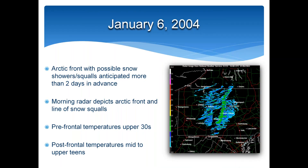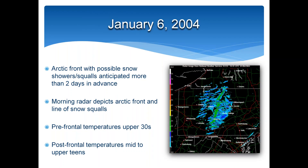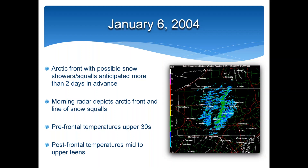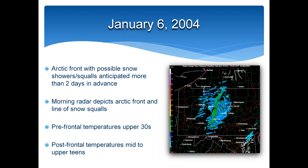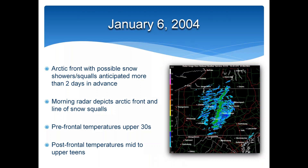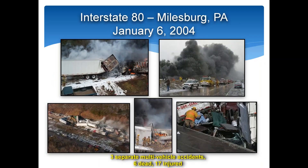A few years later there was another event that from a meteorological point of view was well anticipated. There was an arctic front with snow showers and squalls anticipated more than two days in advance. The morning radar depicted the arctic front and the line of snow squalls. Prefrontal temperatures were generally in the upper 30s, then post-frontal temperatures rapidly dropped into the mid to upper teens. Despite the good meteorological assessment, there were once again three separate multi-vehicle accidents including six fatalities and 17 injuries, making it clear that notifications and warnings needed to improve.